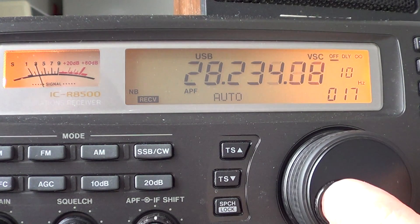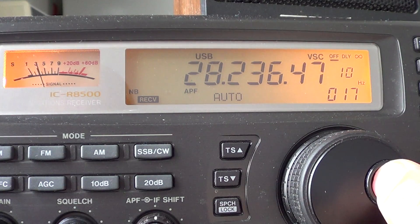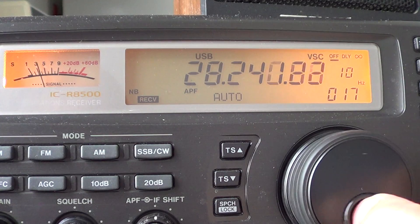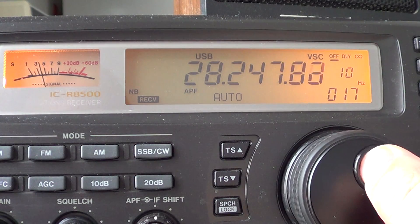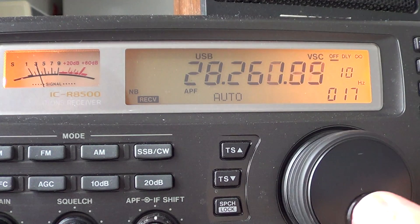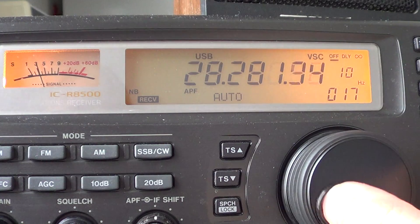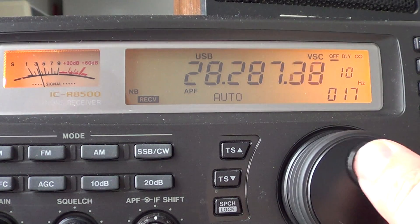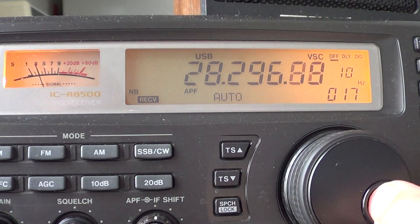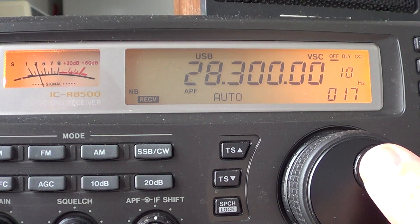Beacons are spread from 28,150 to 28,300. They're often very weak — just a few watts. Beacons are a great way to know if propagation is working on the 10 meter band. Starting at 28,300, I'll stay in upper sideband for some sideband signals.